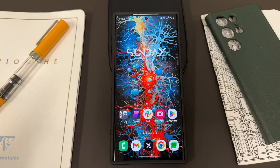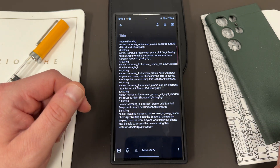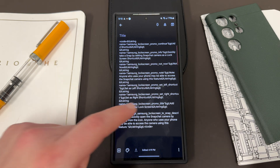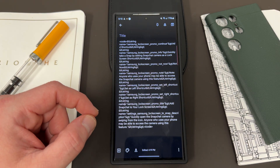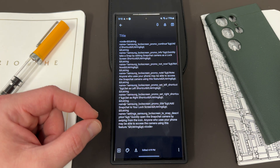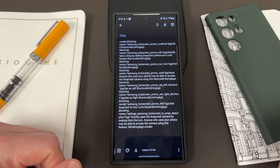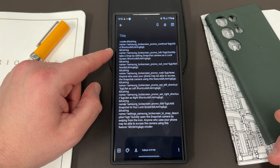So what I have today is an APK teardown. APK teardown, for those who don't know, is basically looking inside of an app's code to see what upcoming features might be happening or coming up. In this case, we have an APK teardown from the Snapchat beta app that shows some code strings that suggest that Samsung may be bringing the lock screen camera for Snapchat directly to the lock screen shortcuts in future Galaxy phones.